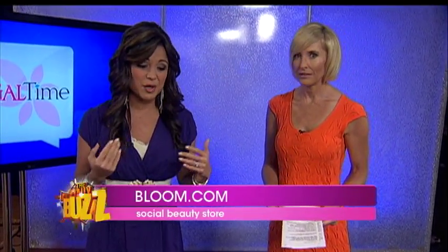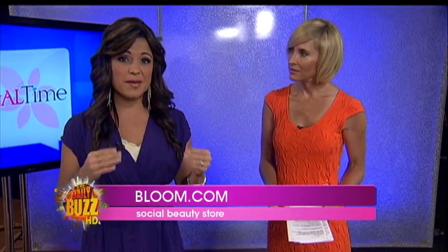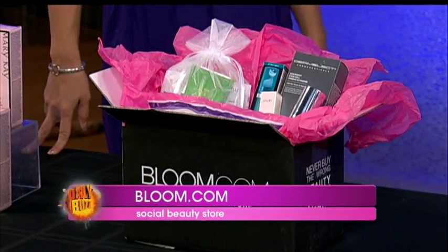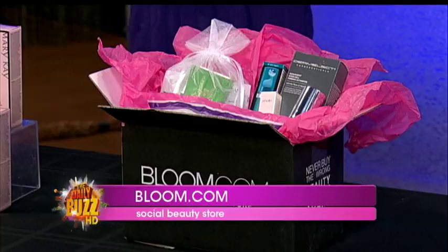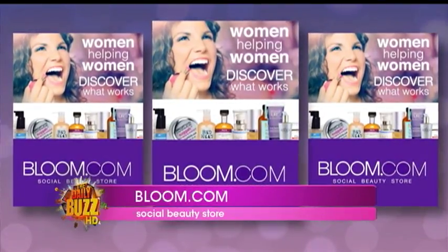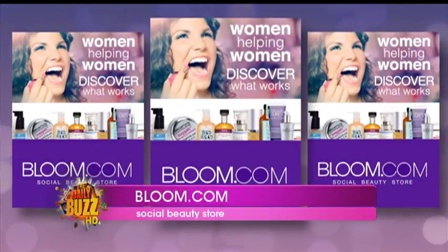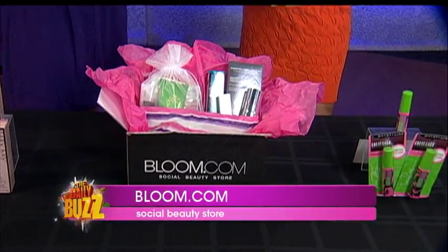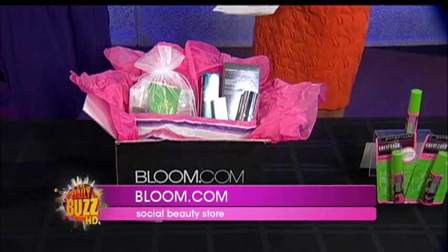Moving on to websites. Bloom.com — what an amazing website. It's a social beauty store. You go to the website, and women do unbiased feedback reports. They fill out a personal beauty profile with your age and your skin type, and then you get best-for-you recommendations — products that will work for you.